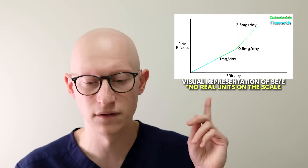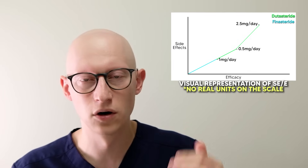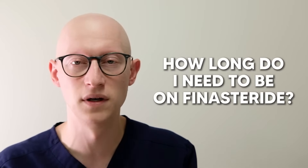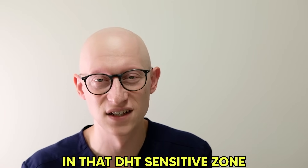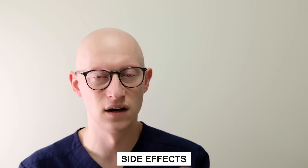The side effect profile at any dose of dutasteride is worse than for finasteride. As you go from finasteride to dutasteride, and up into higher doses of dutasteride, the efficacy goes up but so do the risks of side effects. The question I get a lot is: how long do I need to be on finasteride? For as long as you want to maintain your hair in the DHT-sensitive zone — that frontal, mid-scalp, and crown area. So for as long as you want to maintain that hair, you need to be on the pill, and that goes for all forms of medical therapy.